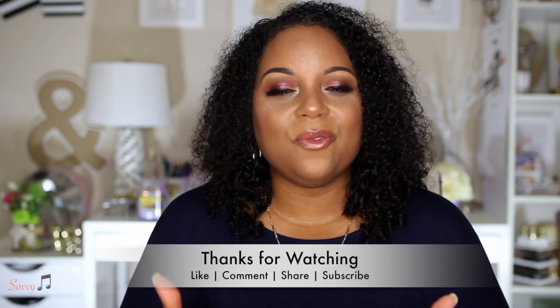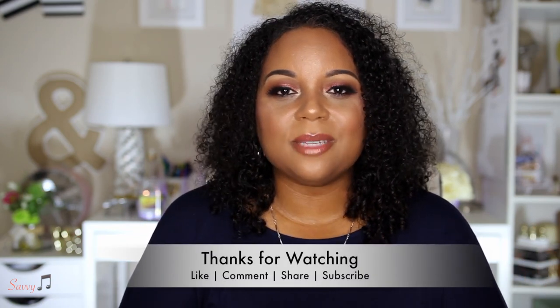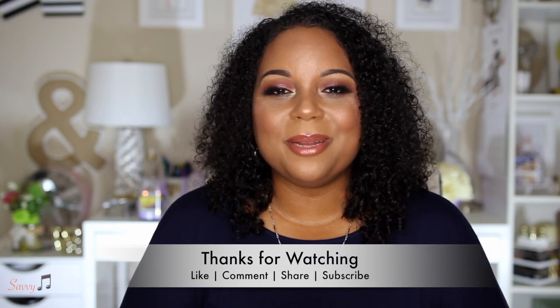I hope you guys have enjoyed this video. Let me know down in the comments if you're interested in a discount code and I'll contact you via email with the coupon. If you have any questions about the product, leave them below and I'll get back to you as soon as I can. Make sure you thumbs up this video, click that subscribe button before you leave — until next time, this is Savvy signing out.